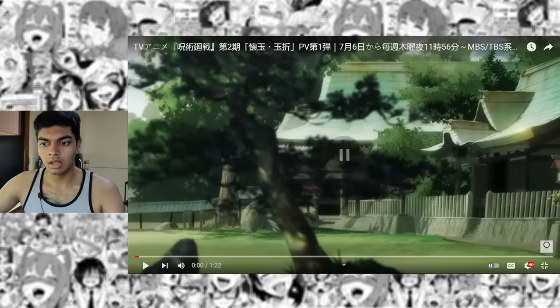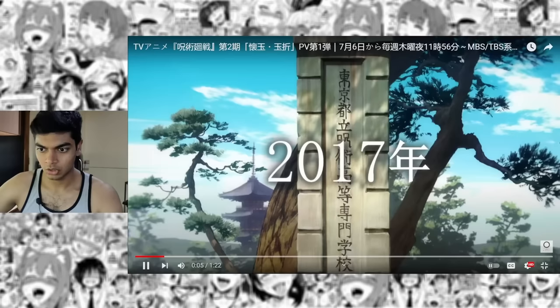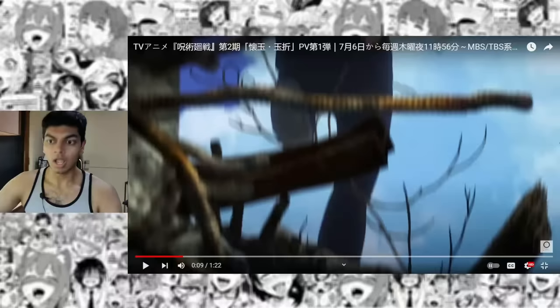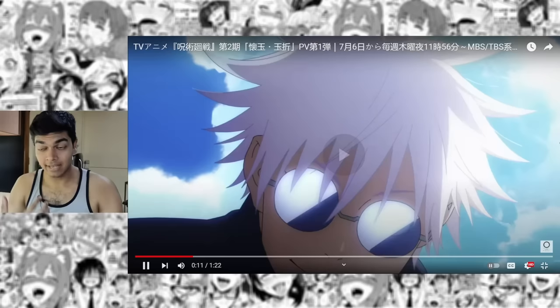Now let's do a scene-by-scene breakdown of the PV itself. Immediately out of the bat, what they're doing is flexing the art direction — this scene looks so good. All of the shots we get to see here are just massive improvements. I love how every layer is moving independently here. I also love the camera tracking onto Gojo's face, and then with the character acting, when Gojo looks down, the camera moves along with him.